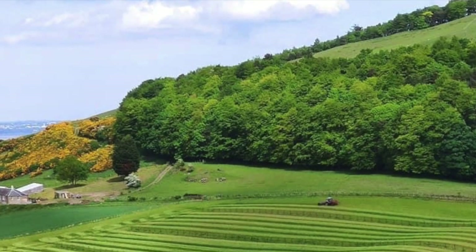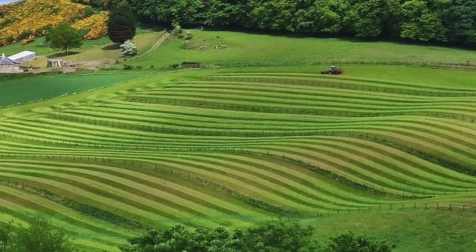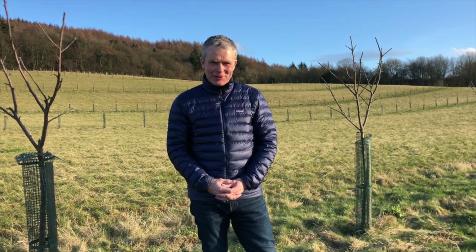Hi, welcome to Park Hill Farm. This is a 217 hectare mixed farm on the south bank of the River Tay, just east of Newborough in northeast Scotland. My name's Roger Howison, and together with my family we are the farmers here.